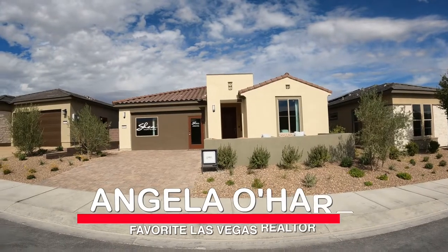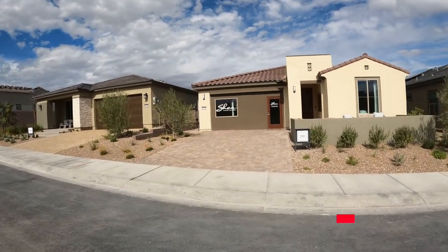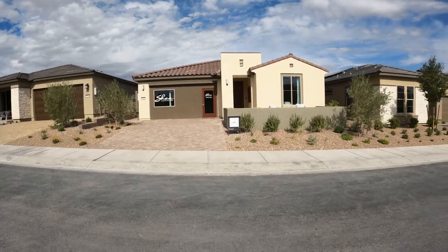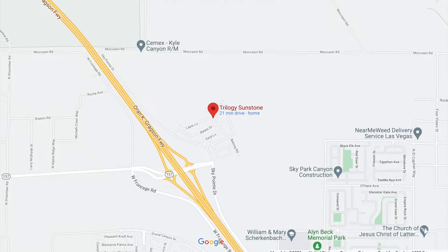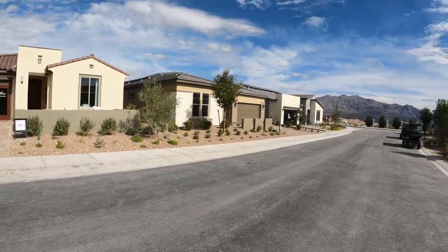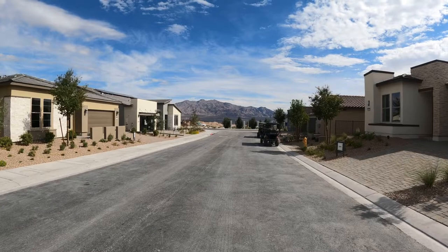Hey, everyone! Angela O'Hare, your favorite Las Vegas realtor. And guess what? I'm in the newest 55-plus retirement community here in Las Vegas called Trilogy Sunstone, over here on the northwest side of the Valley off of Kyle Canyon Road. You're super close to Mount Charleston — and look at those beautiful mountain views.